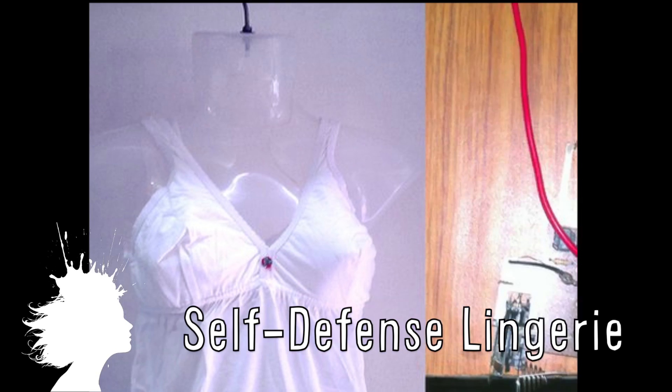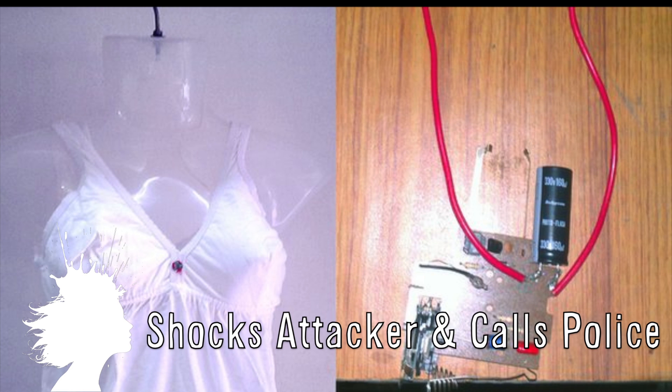Students in India created SHE, or Society Harnessing Equipment, lingerie that delivers 82 shocks and contacts the local police in order to ward off attackers.